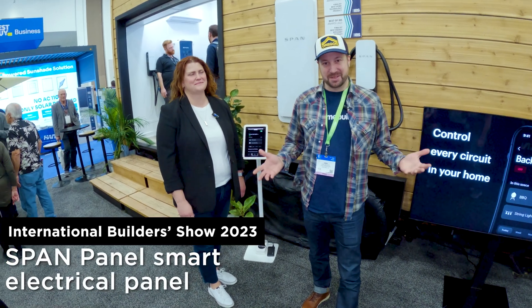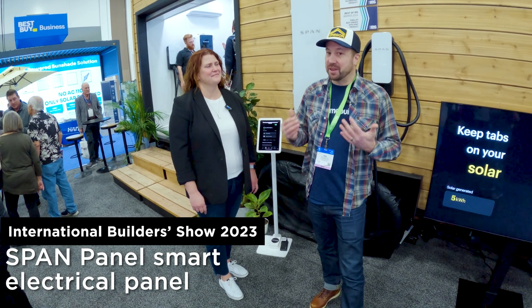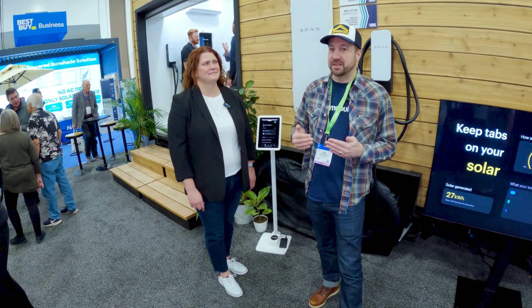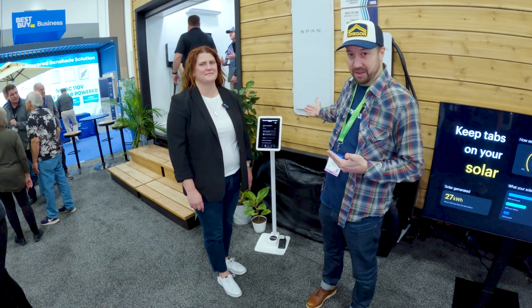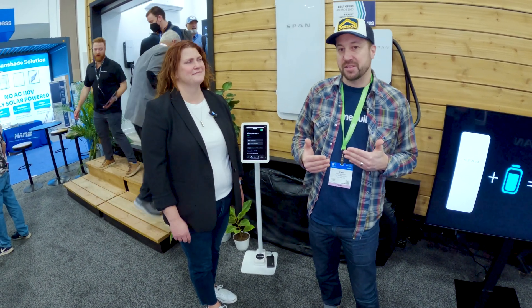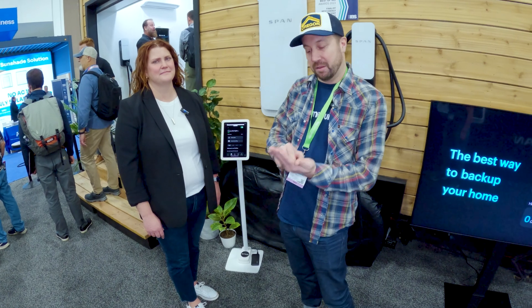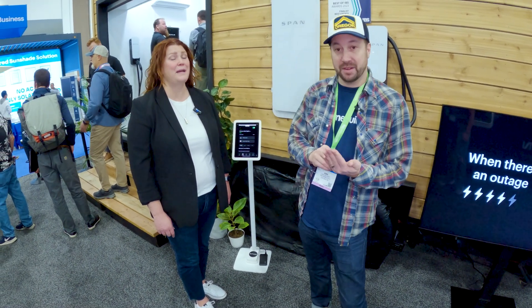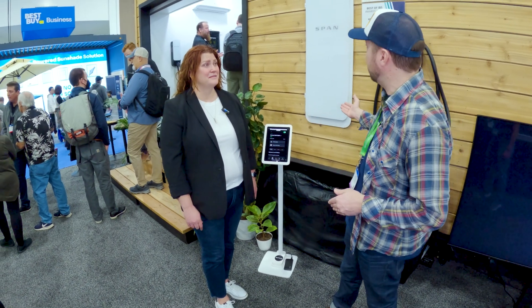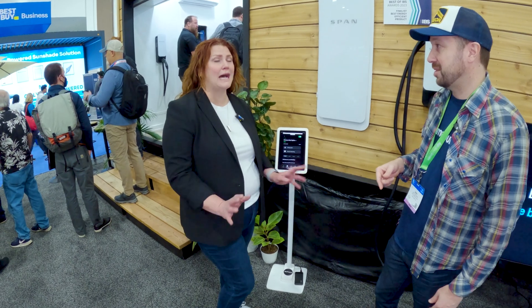My name is Josh Salinger. We're here at the International Builder Show and I'm here with Karen at the SPAN booth. I'm really excited about this one because I think there is a huge future for this type of thing.